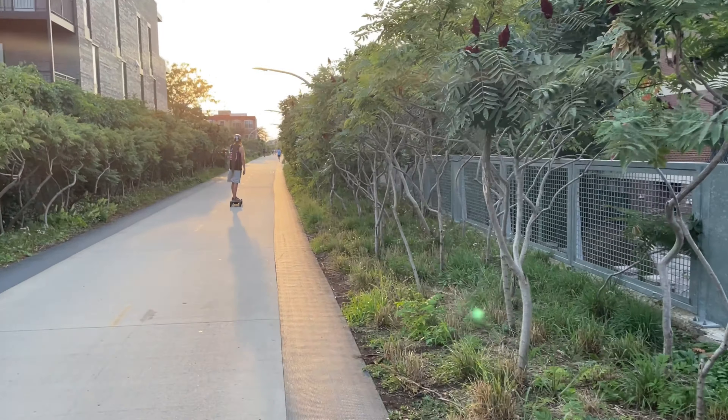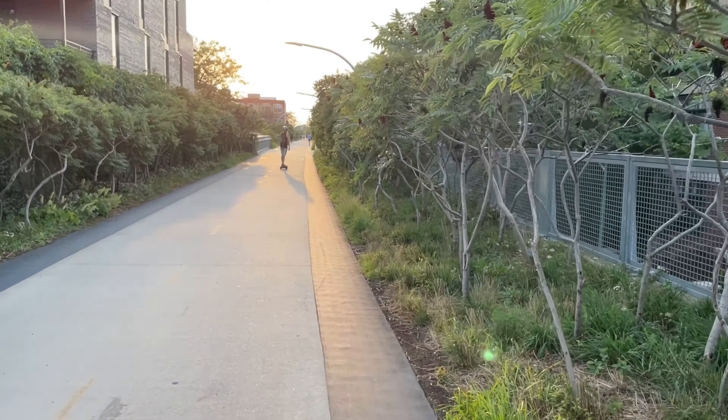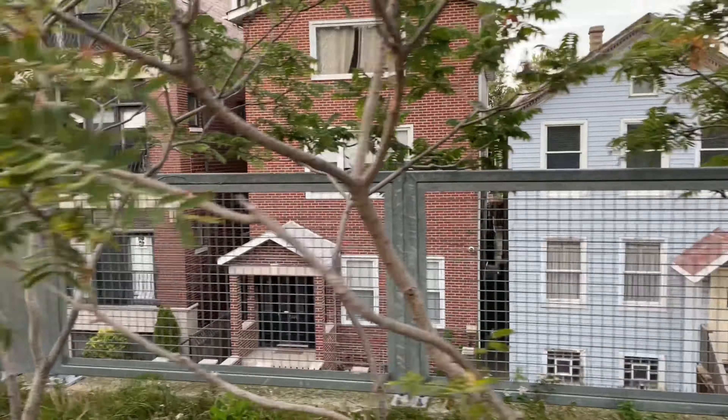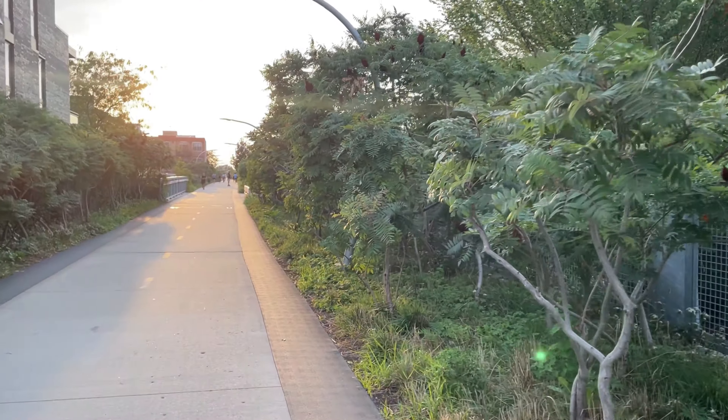I wish I timed this better. I was hoping the sun would start setting and come down as we're walking, but it's still pretty nonetheless. These are some nice houses off to the side.